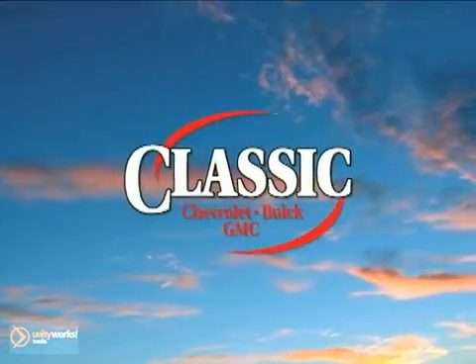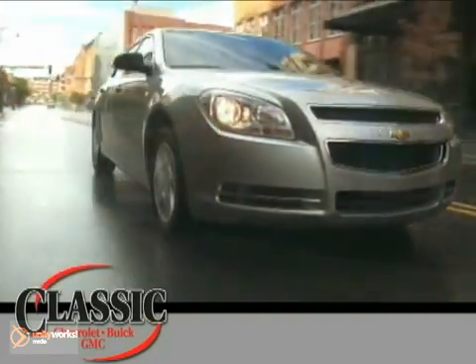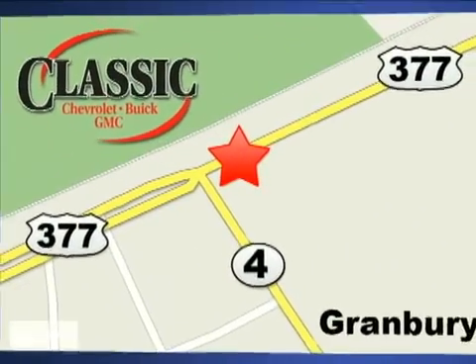Classic Chevrolet Buick GMC — the country way of doing business. Contact our IT department today or stop on by for a test drive. We are conveniently located on East Highway 377 in Granbury.